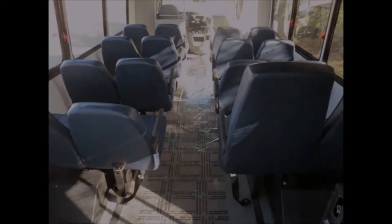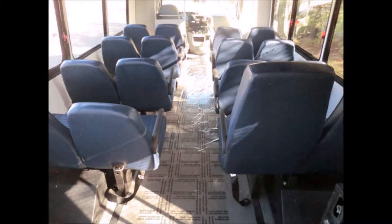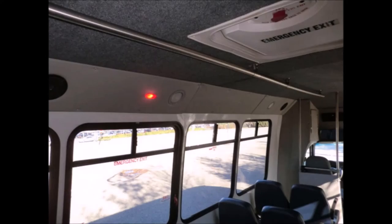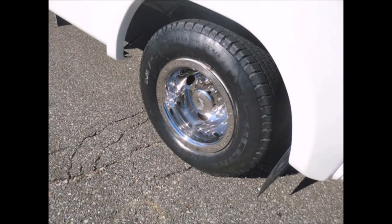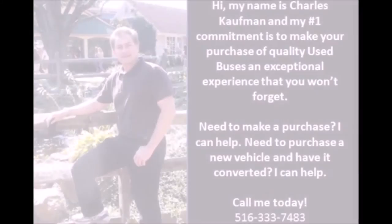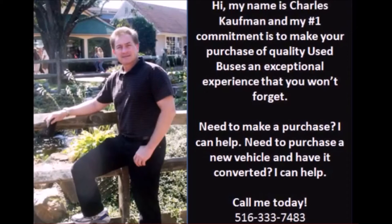Extra high-capacity air conditioning and heating are included. The interior is in excellent shape, having been cleaned regularly. Overhead handrails, interior overhead lighting, all tires with new chrome wheel simulators, and rear suspension are in very good to excellent condition. For more information, call Charlie at 516-333-7483 or visit www.getanybus.com.